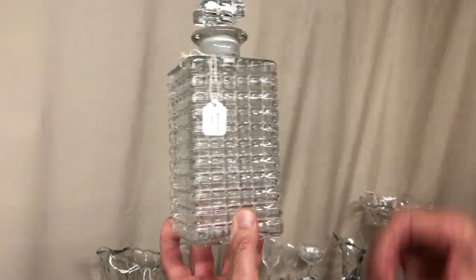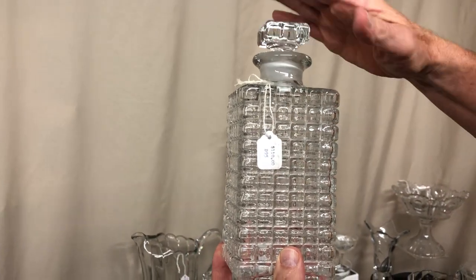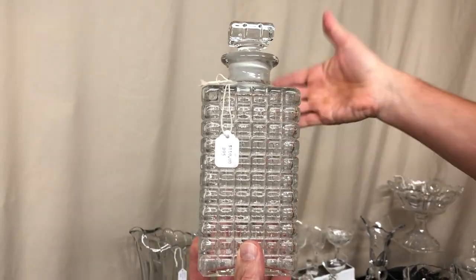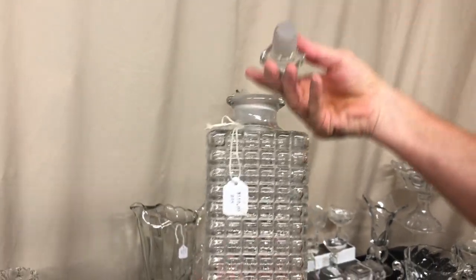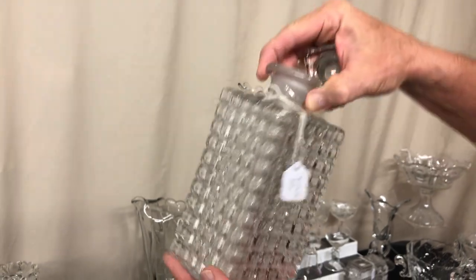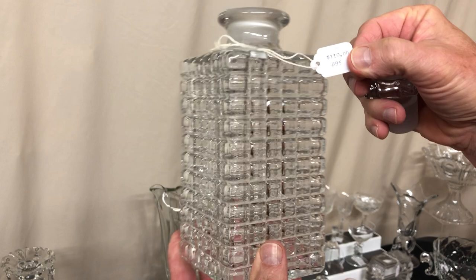Victorian decanter — this one has a short stopper. Sometimes these with the short stopper were made to put in a tantalus set where a bar comes over the top to lock in place and keep kids out of your liquor. Stopper's in good condition, the inside's been cleaned so there's no cloud in it. Priced $110.